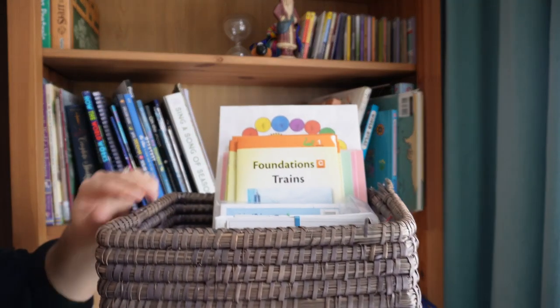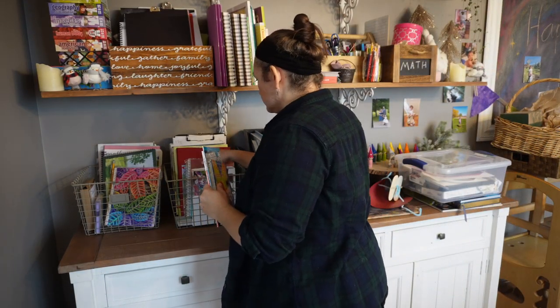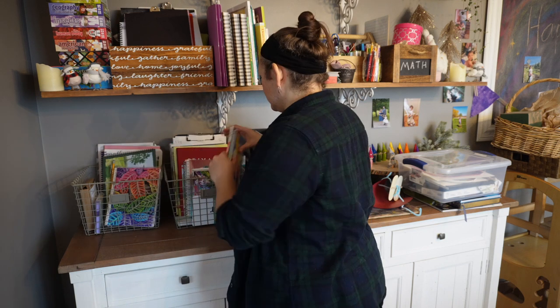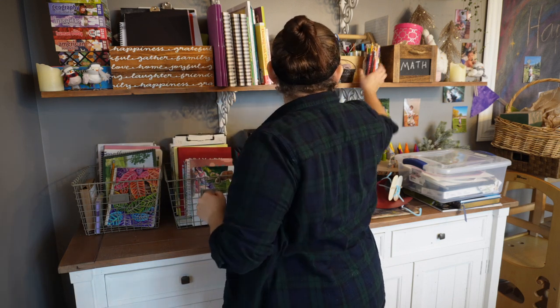A couple of notes: there are early readers that come with our Logic of English program and I keep those in a separate basket, pulling out the ones necessary for the lesson we're on. Additionally, with my son currently, he has his school basket and I'll pull out a couple early readers that I feel are the next level up for him, and then he'll choose and read through those. If he really wants to read something from in here he can always come and choose one as well. I find that's the best way to keep him moving on things that are the next level up — a little bit of a challenge but not so hard as to be discouraging.